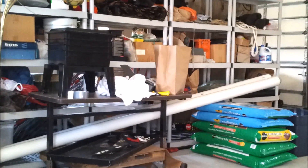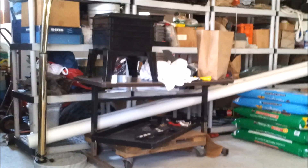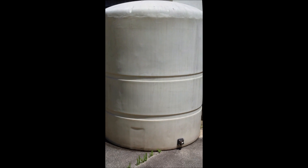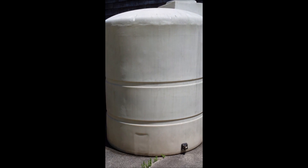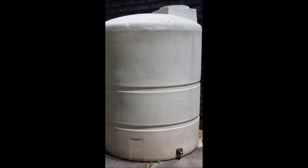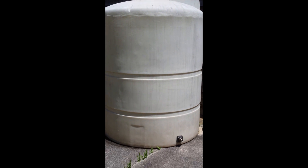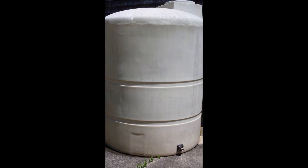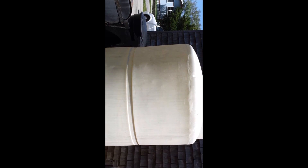I'm going to be harvesting rainwater this year. That's a thousand-gallon tank — it's going to go in the backyard and catch water off two different roofs. That's another project you'll be seeing coming up this year. A thousand gallons, it's probably six feet tall. I've got to get it around back, get it painted, and get some piping going to it.